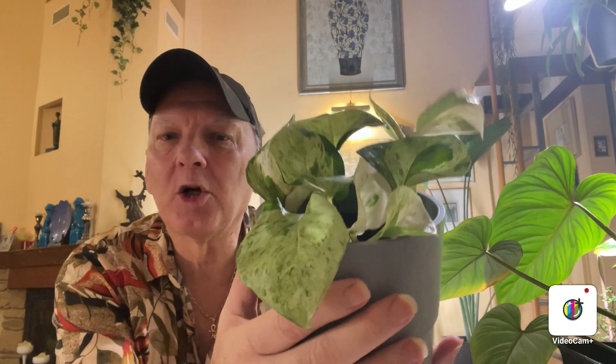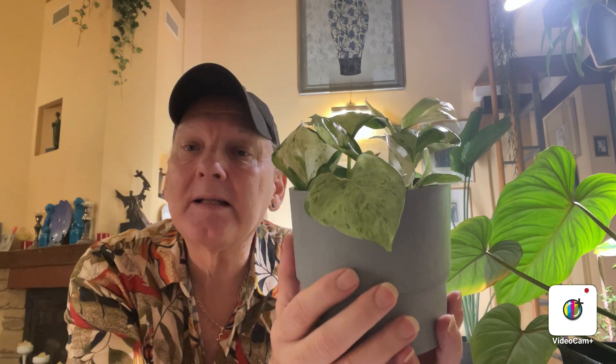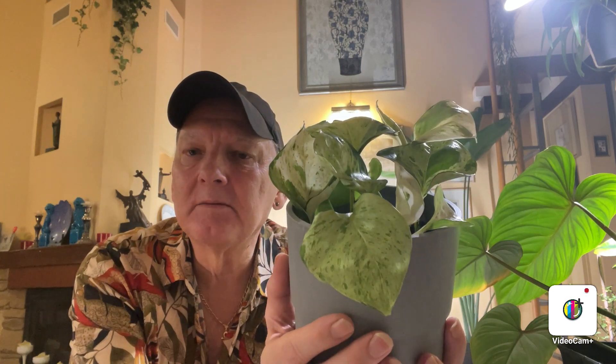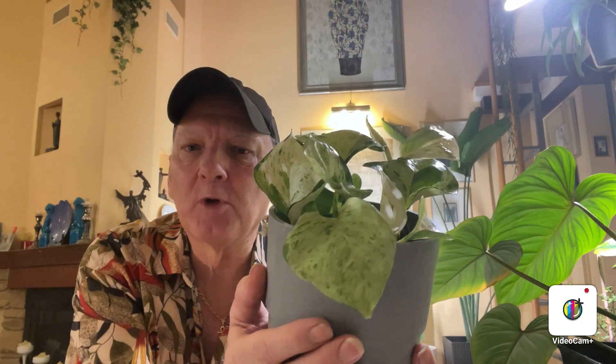Also today I was in the big box store looking through the plant section and right there in the middle of all the pothos — the golden pothos, the Brazil pothos etc. — I found one plant that was different. Look at these lovely leaves. On the label it says it's a pothos happy leaf but checking the internet it appears that pothos happy leaf is just another name for the manjula pothos. I'm quite happy because there are five cuttings in the pot. I'm going to leave them in the original pot for a little while to acclimatize, but I just love the colouring on this. Beautiful.